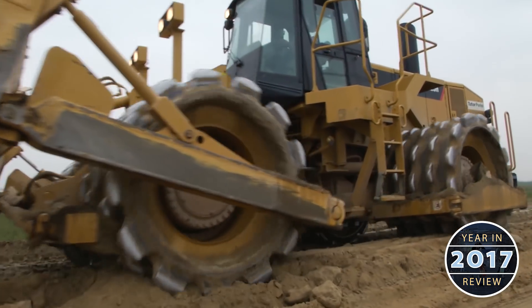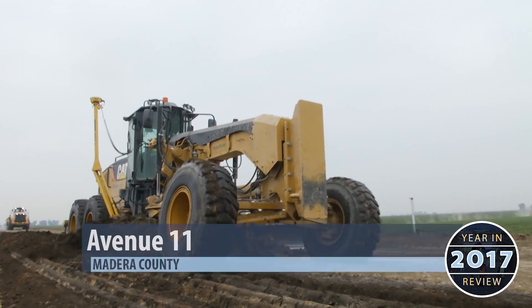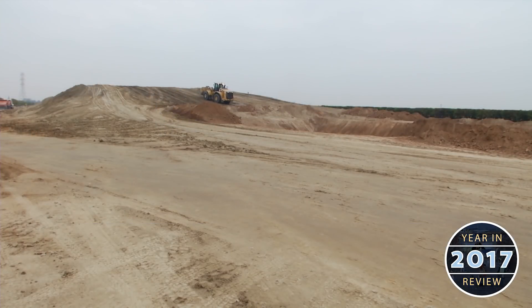Meanwhile, two new grade separation projects have begun — Avenue 15 and Avenue 11 in Madera County. Crews have been hauling in enough dirt to raise the embankment three feet a day.